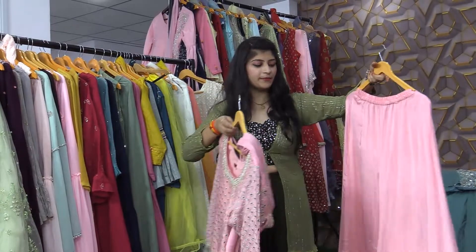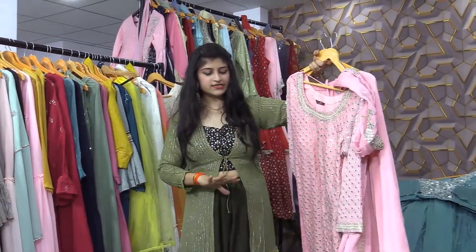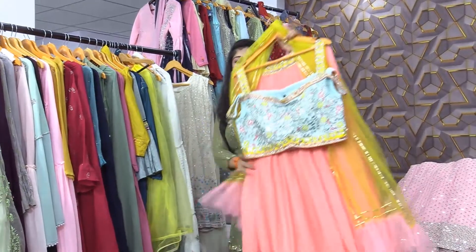In Punjab and Haryana, there are a lot of different dresses — paper mirror work, full sizes, and very different colors. This is a beautiful concept in pink color. In the next article, I am going to show you double contrast.